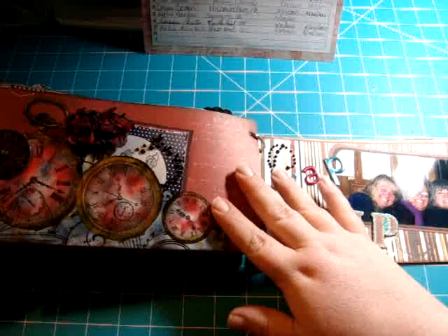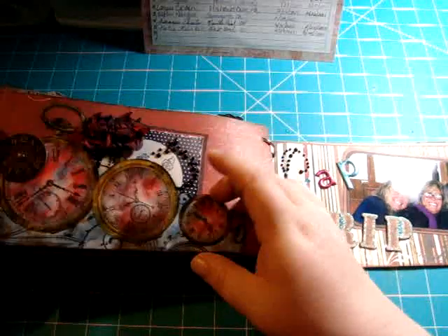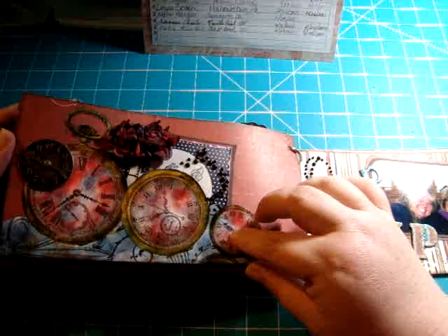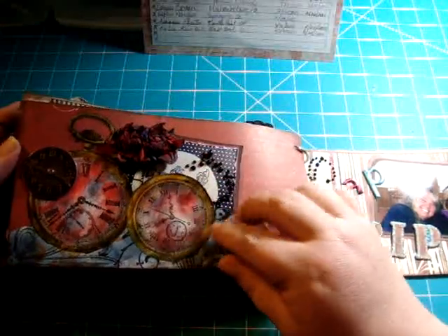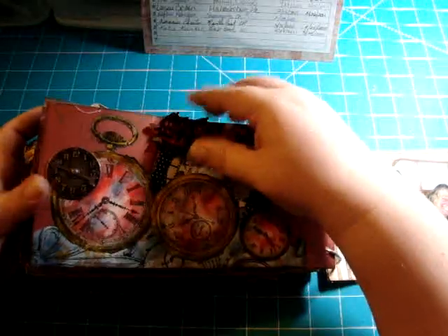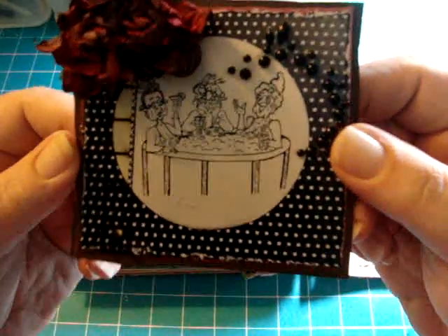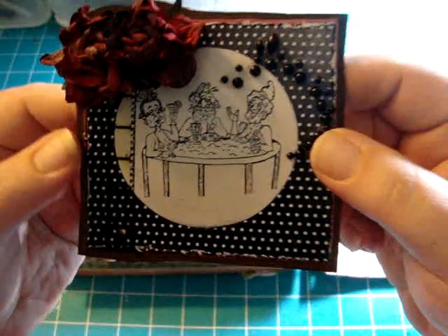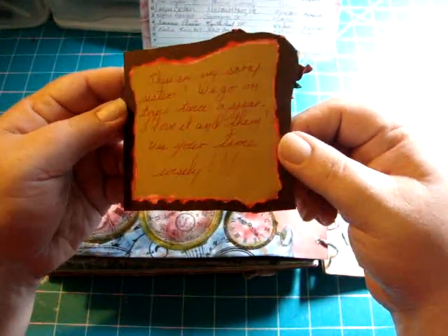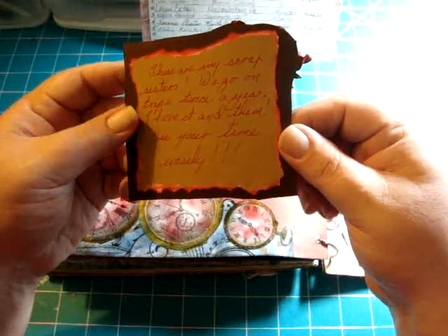This one's from Katie — look how cool this is! I wonder where she got that stamp — it's all colored up and I think it's glossy accented because it's shiny. There's a spinner on a clock face — and oh, look at that stamp, how adorable! It's like three ladies in a hot tub. It reads: 'These are my scrappy sisters. We go on trips twice a year. I love it and them. Use your time wisely.'